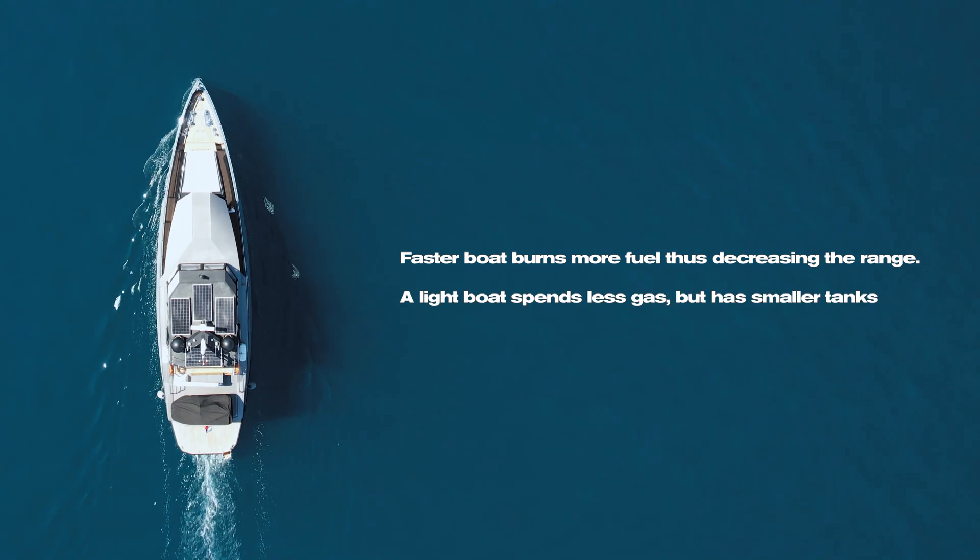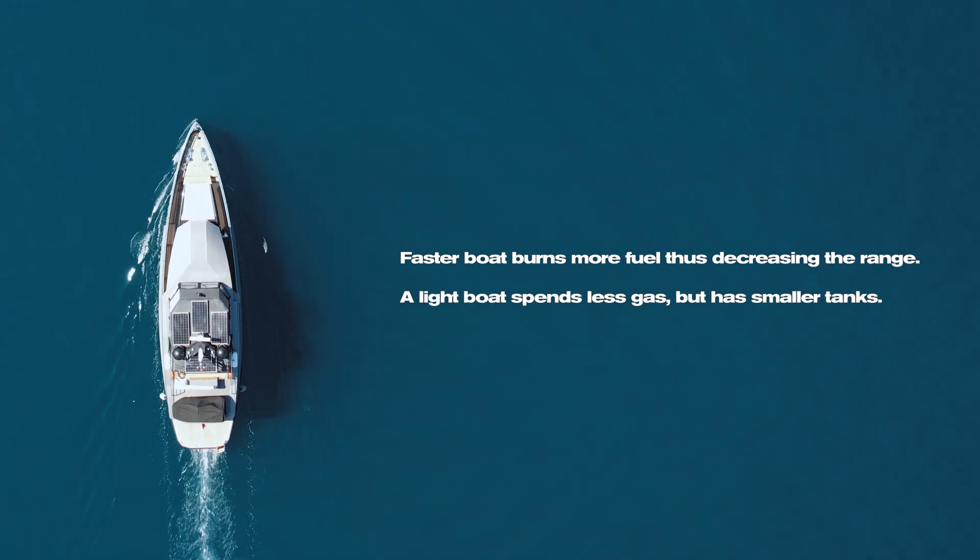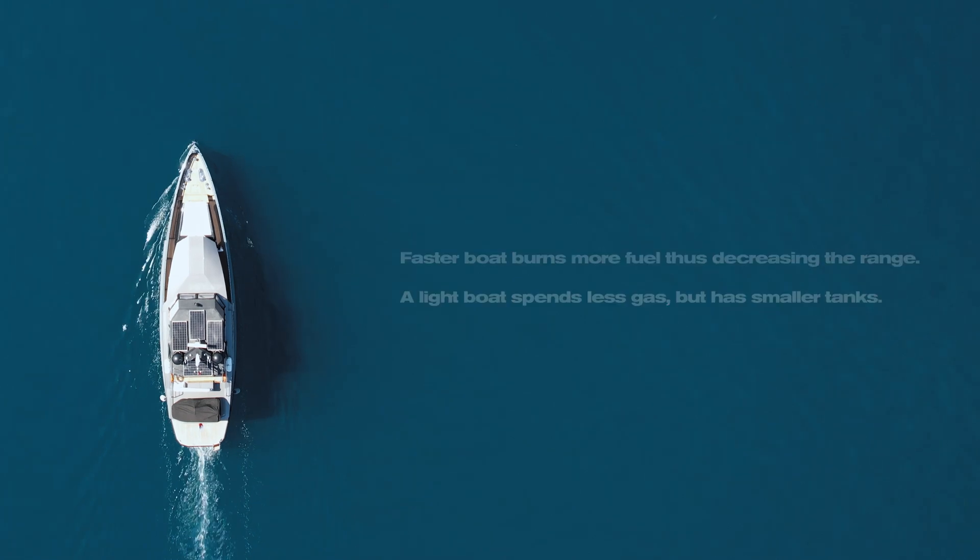A light boat spends less gas but has smaller tanks. Let us discuss which boats provide the best range capabilities.